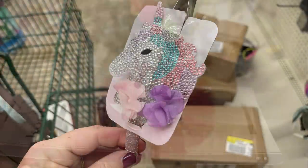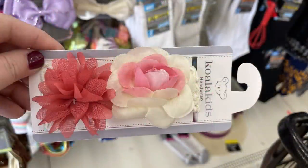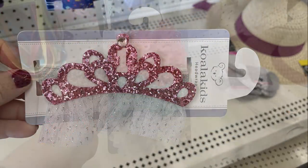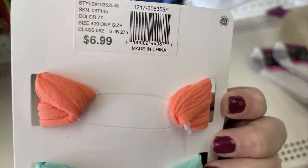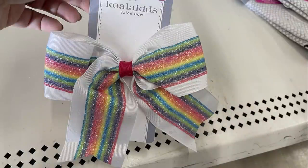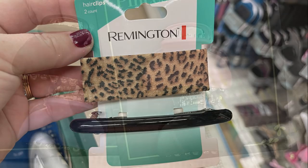They had the Koala Kids head wraps back in — they had these out a few months ago before Christmas and just brought them back. They had a whole bunch of these. I want to say they run anywhere from $6.99 to $8.99 normally, and of course they're just a dollar now at the Dollar Tree.